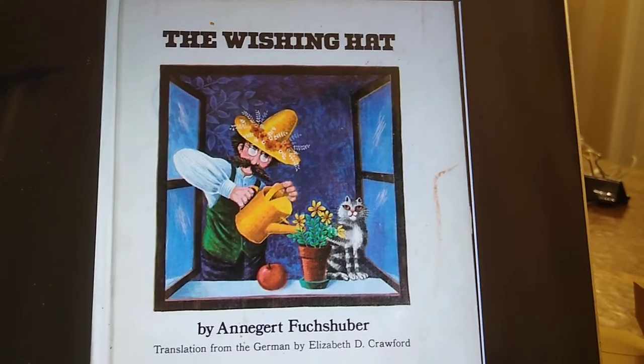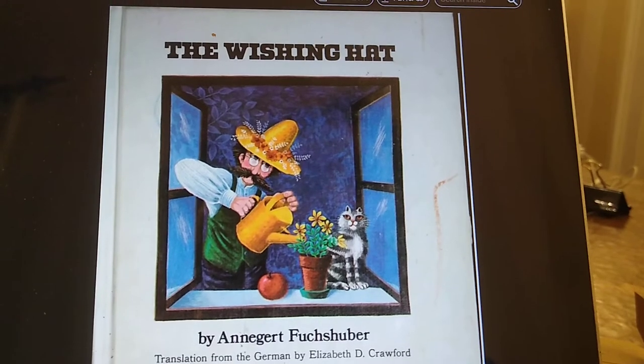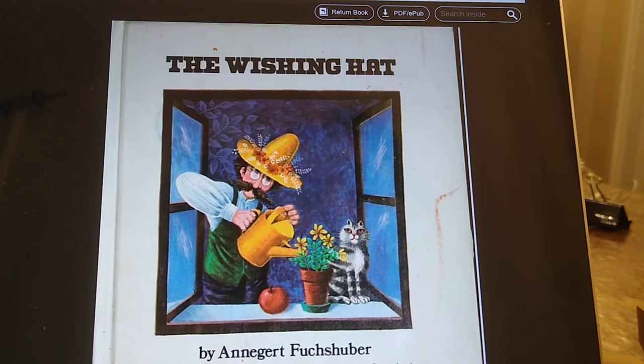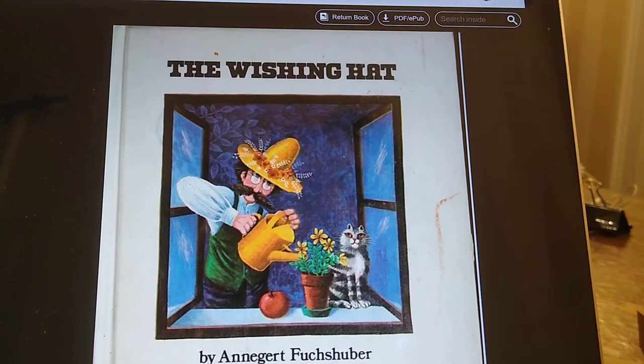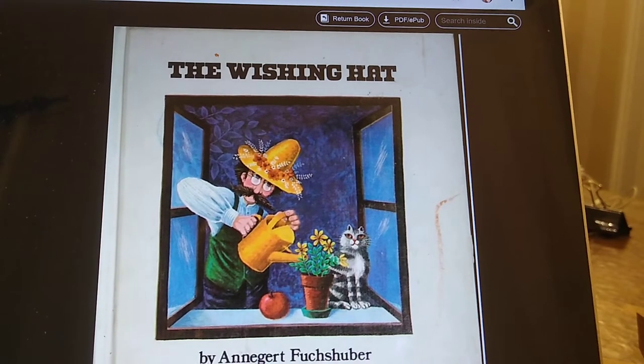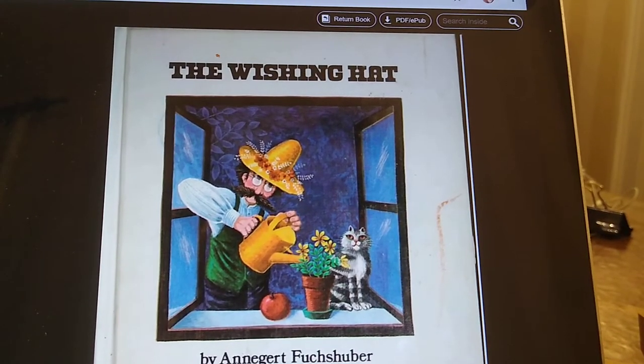By the way, the man in the picture there is the hero, the star of this book, and his name is Corbinian, and he lives in an apartment on the sixth story, the top floor of his building, in a city. We don't know what city it is, but he lives there with his cat. Here we go.